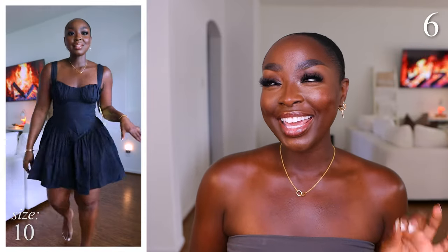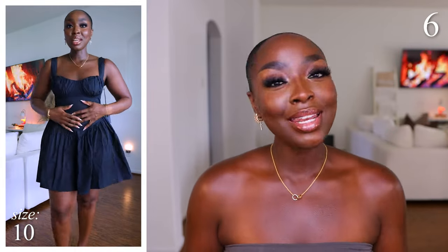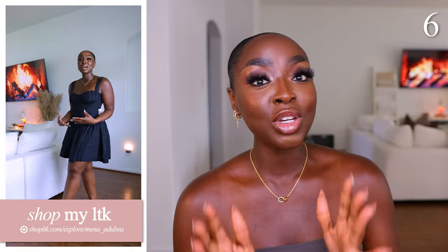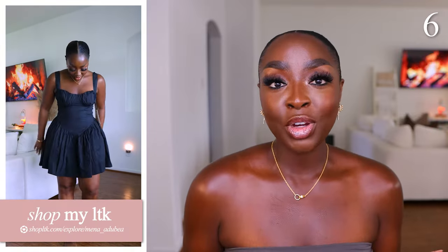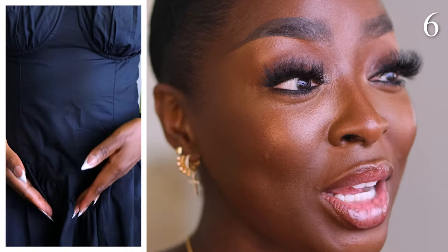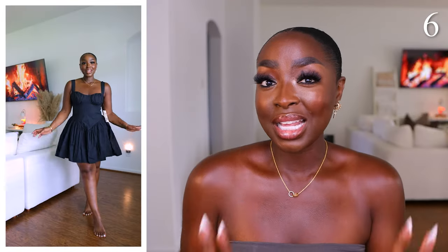I also grabbed the black dress in a size 10, which is too big for me, but it's so freaking cute. I returned it hoping to get an 8 online and there's no 8 online. I'm linking it below just in case you can find your size. Heart it on LTK when you click that link — it's free — and you'll get notifications if it comes back in stock. I should have kept the size 10 to get it tailored, because the dress is mad cute. At least you got to see how it looks so you can grab your size if it comes back. It's so ladylike, flirty, and sexy.